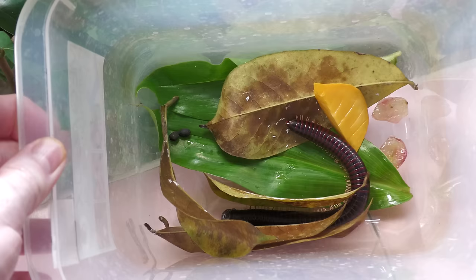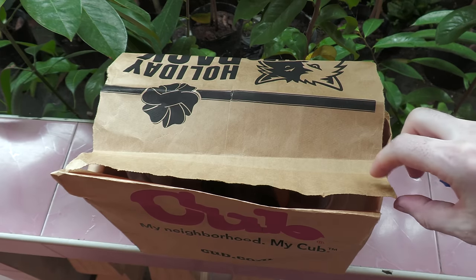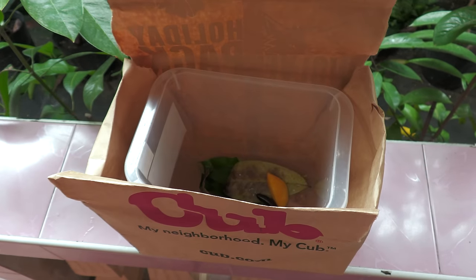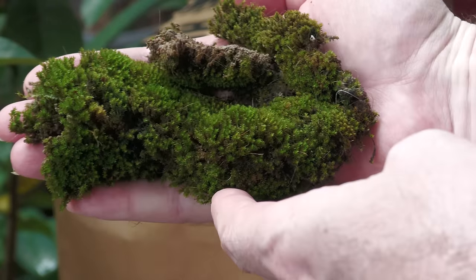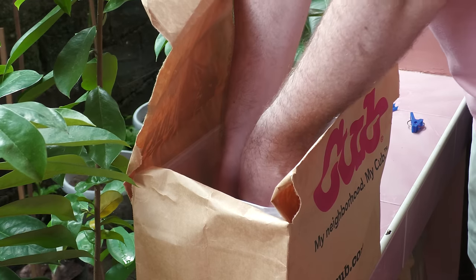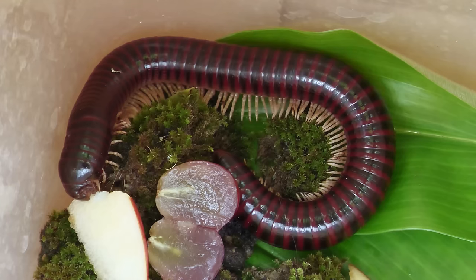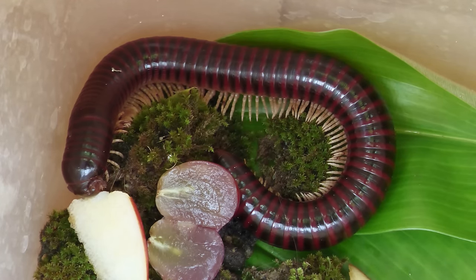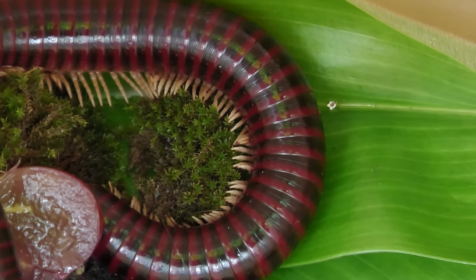We noticed that our millipede is always hiding under the leaves — probably too much light. So Borya put the terrarium in a paper bag and added some moss. He also gave him a piece of apple. I don't think he's ever tasted this fruit in his life, but he seems to like it. Now we know he likes apples and grapes.